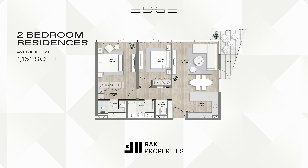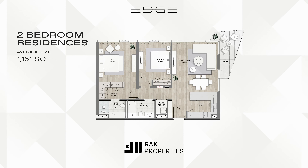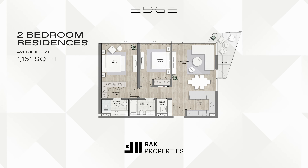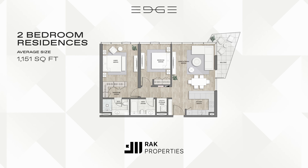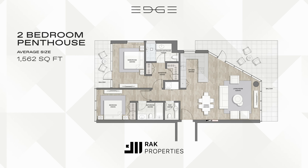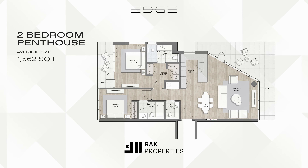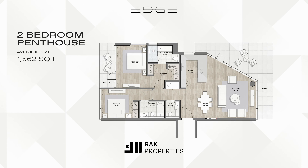For families or longer stays, our two-bedroom residences offer spacious living, sizes averaging 1,151 square feet. Experience the edge of luxury with our two-bedroom penthouses, sizes averaging 1,562 square feet.